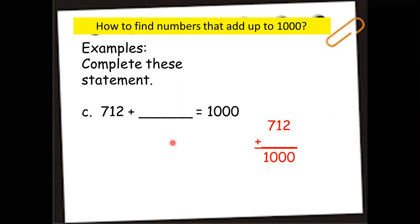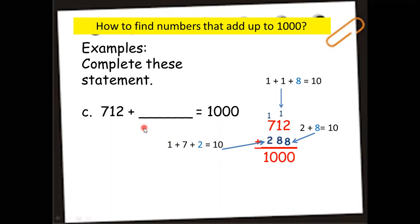Let's have the last example: 712 plus blank equals 1,000. Align the numbers according to place value. 2 plus blank makes 10 — the missing number is 8. 2 plus 8 is 10, so put 0 down and carry 1. Then 1 plus 1 plus blank equals 10 — we need 8, so put 8 in the tens place. That makes 10 — carry 1. 1 plus 7 is 8; what adds to 8 to make 10? It's 2. So we put 2 in the hundreds place. Therefore, the missing number in 712 plus blank equals 1,000 is 288.